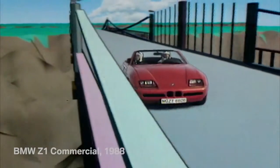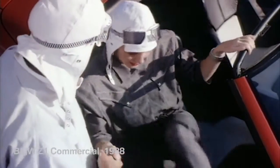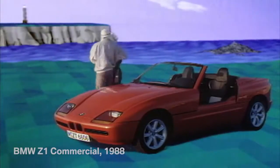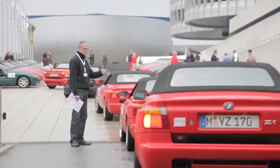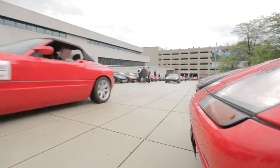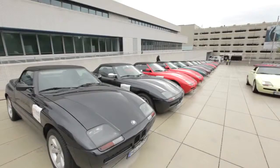Today you have to pay up to $75,000 for a BMW Z1 with low mileage. And this legend is still alive. BMW classic events are special — nearly 100 BMW Z1 owners from all over the world came to Munich.